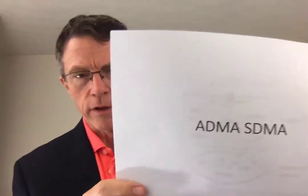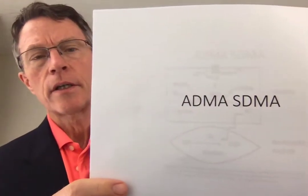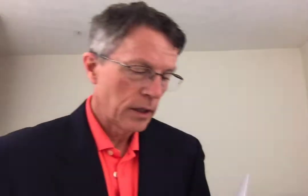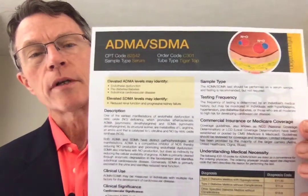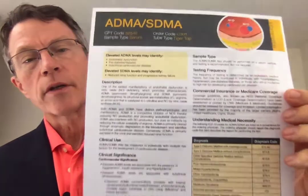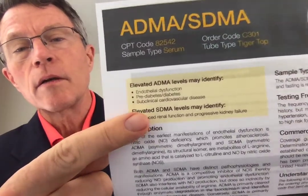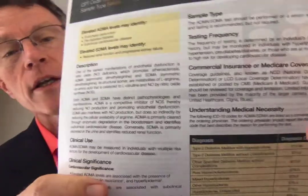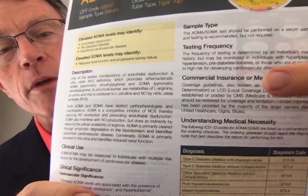There are a couple of new tests — one for cardiovascular disease and another for kidney disease: ADMA and SDMA. They stand for asymmetric dimethyl arginine and symmetric dimethyl arginine. If you go to the Cleveland Heart Labs site, you can get a printout of what they mean, including significance, descriptions, and interpretations. Even physicians can get information on how to code and bill for it. But the question is: does it work?